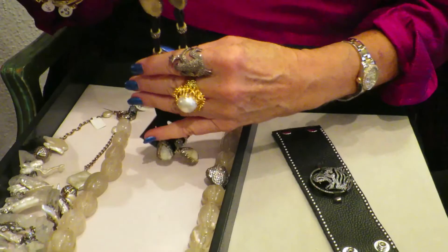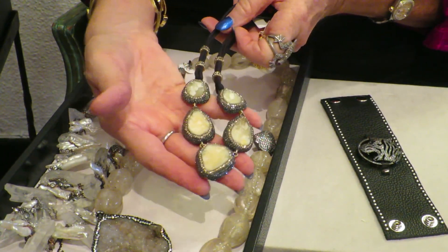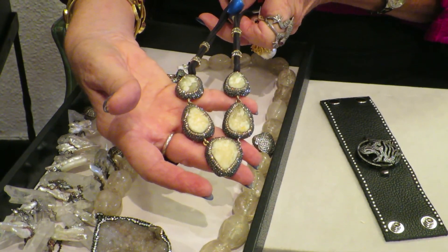And then the last piece in this group — I think I've had these before and they've been so popular that I got them again. This is citrine druzy with matching earrings, set in sterling silver and 22-karat gold. And so that's the edgy part.